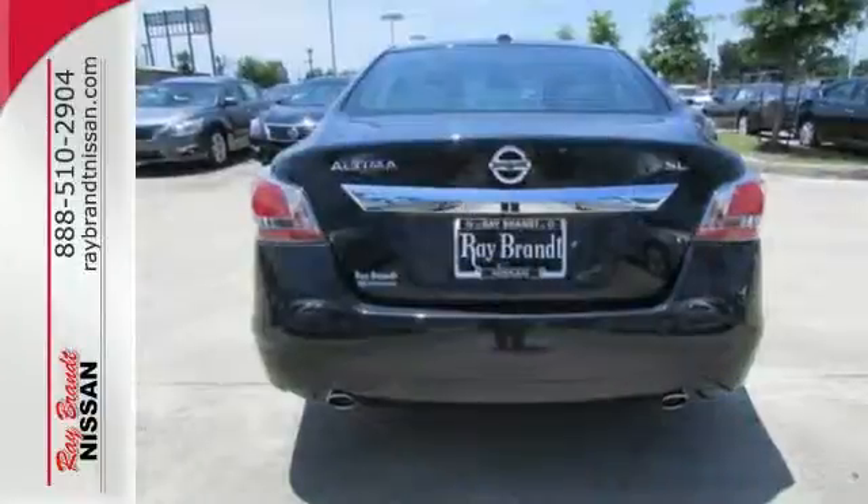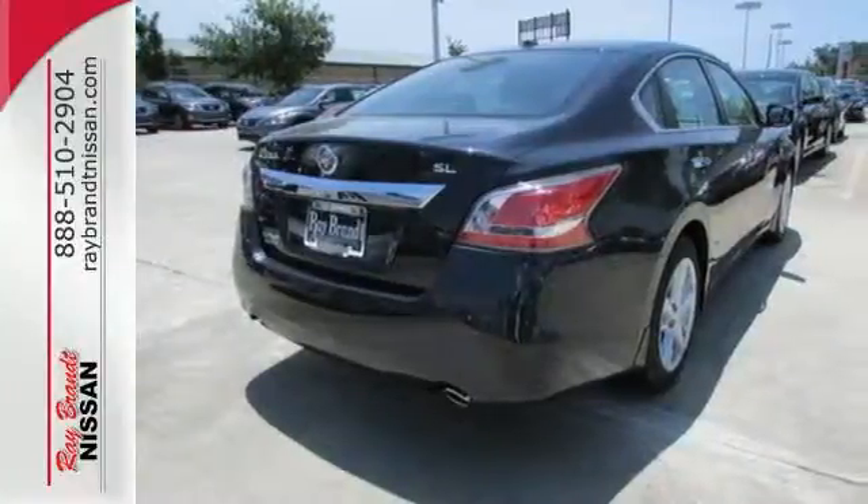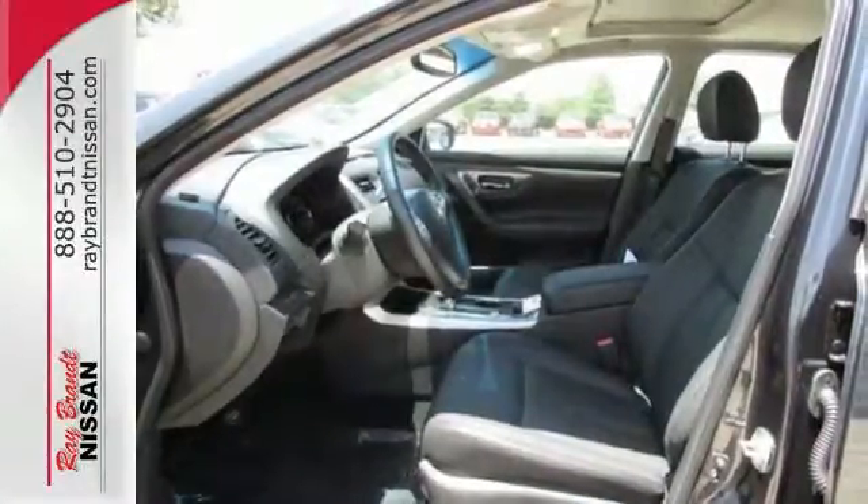In a stylish sedan, plus it has impressive technology like push-button start, an advanced drive-assist display, Bluetooth, an advanced airbag system, and active under-stair control.